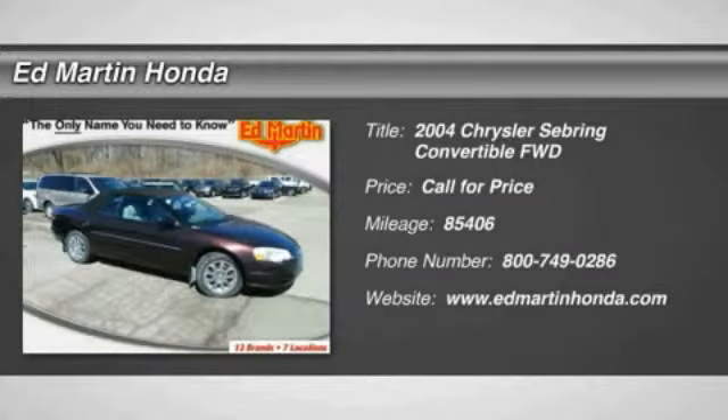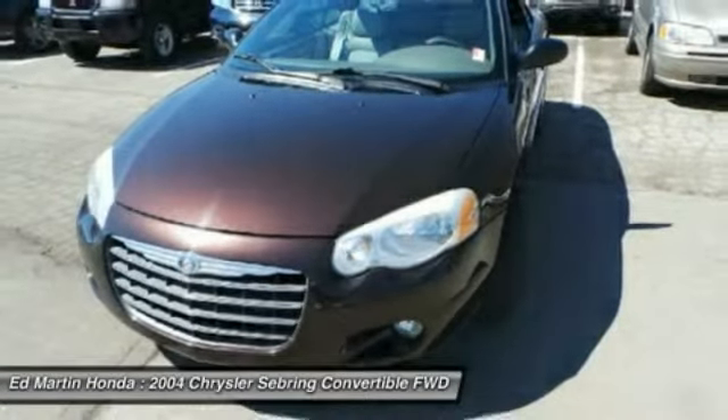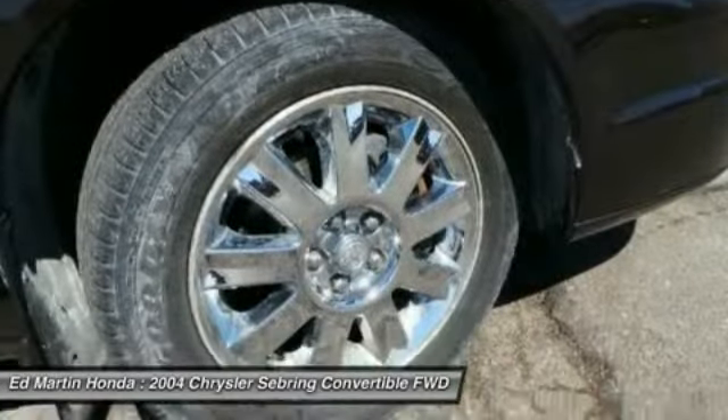2004 Sebring. The Sebring's sleek exterior design captures the essence of movement, while the interior craftsmanship offers a cabin with an abundance of style and comfort, including seating for five. The Sebring is available in three different styles.